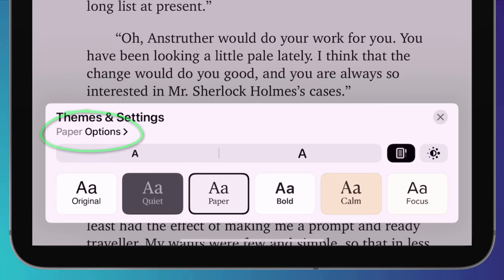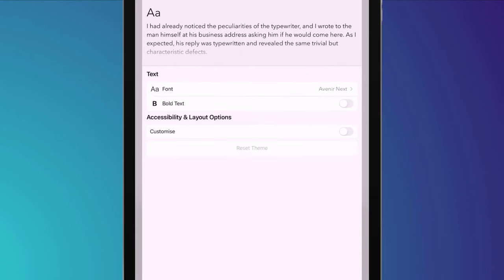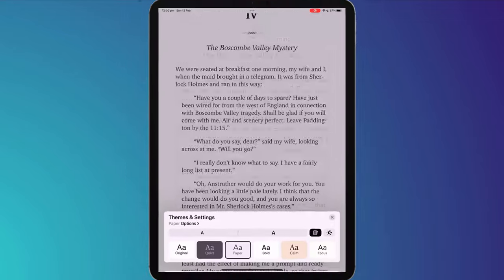Tapping on Options brings up even more formatting changes. Now you can set a font and change the character, word, and line spacing to suit your needs. You can also set whether you wish the text to justify across the page, and if your book supports it, you can view text in columns.